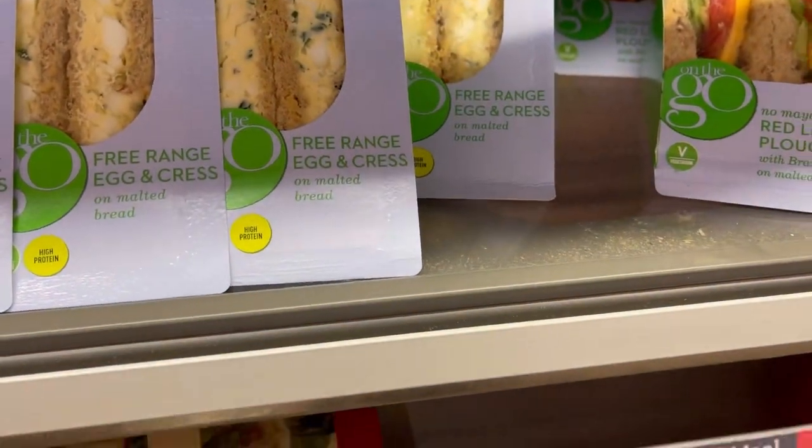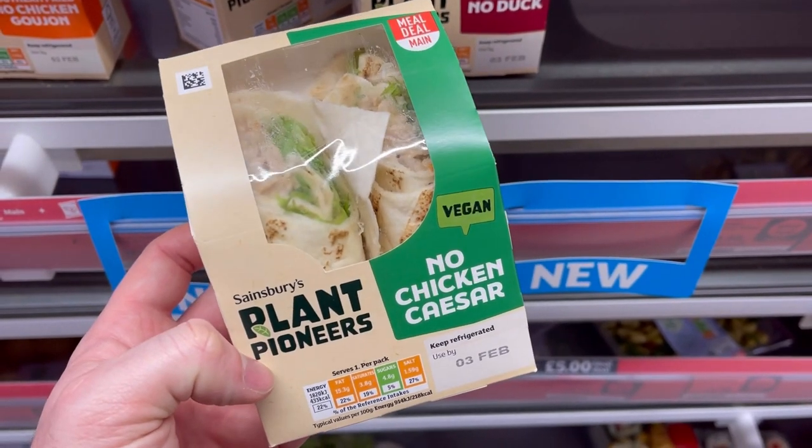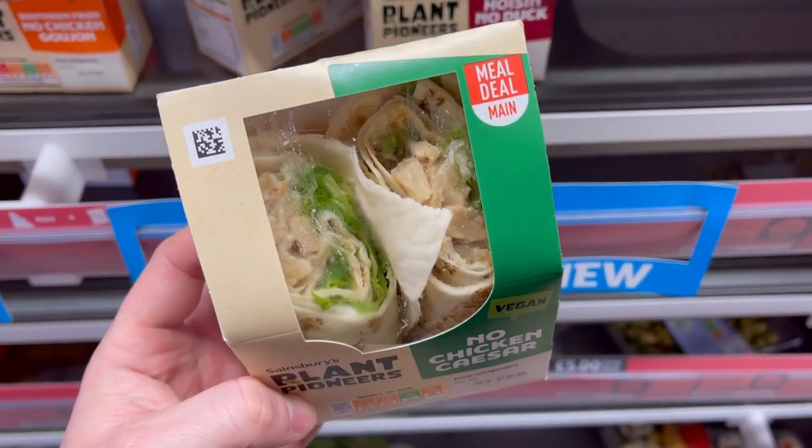Then you've got your No Chicken Caesar. Oh, I just saw that — free range eggs. What an absolute marketing joke. Let's get back to the vegan stuff.